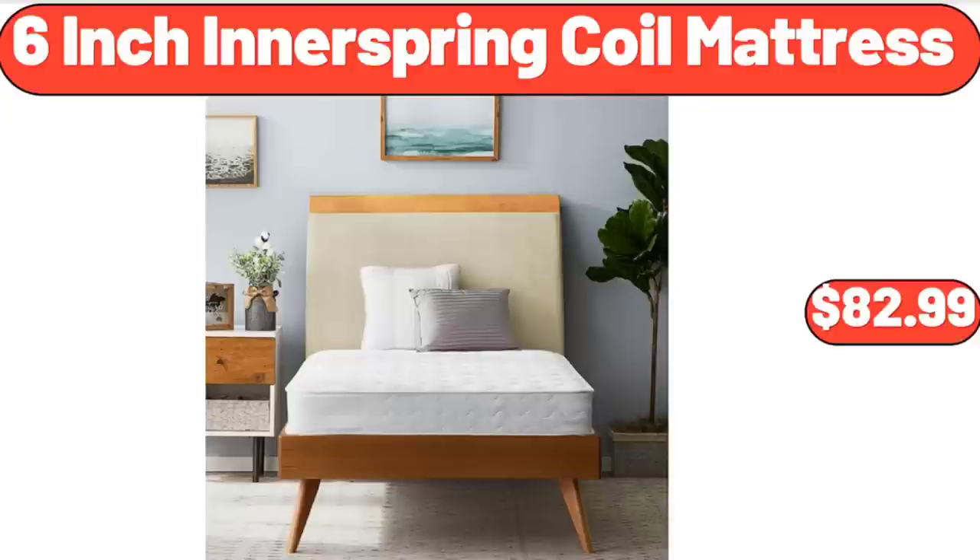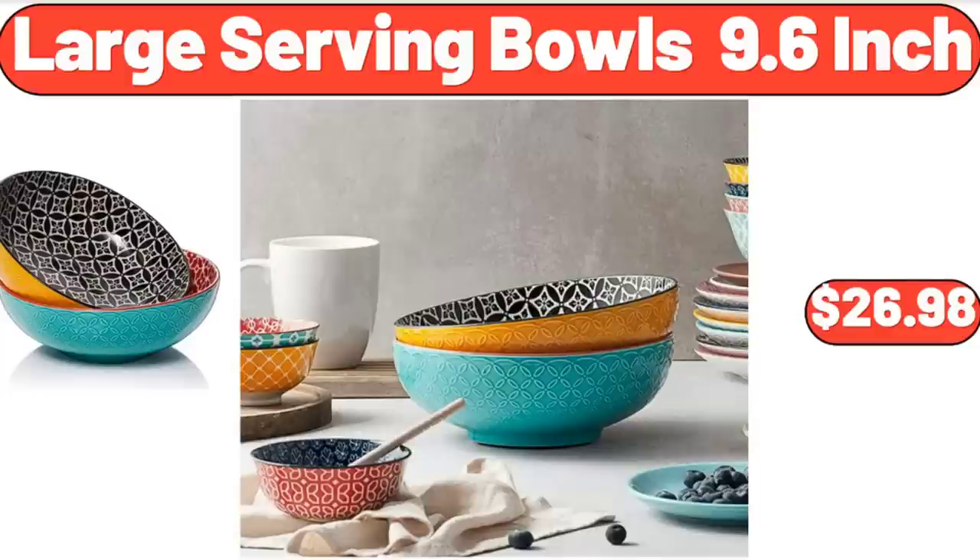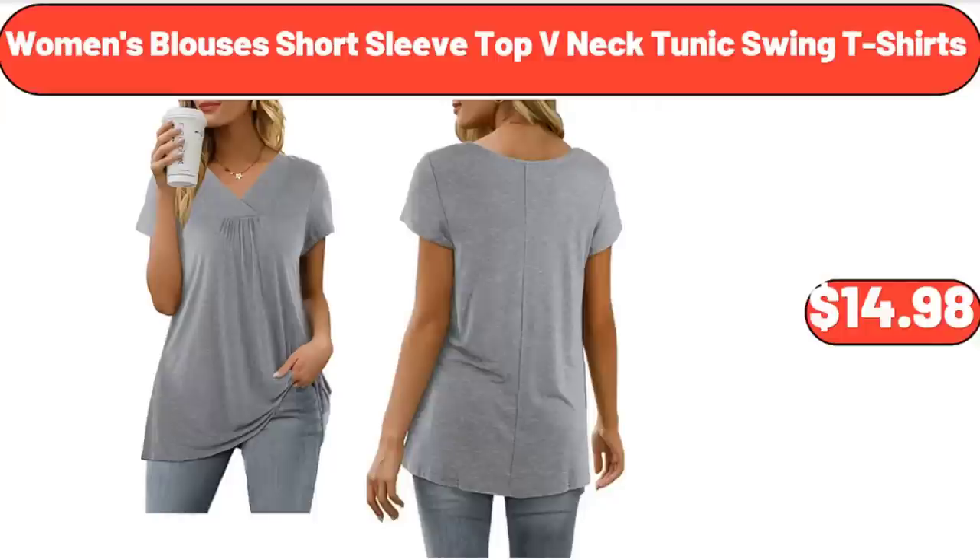Large Serving Bowls, 9.6-Inch, $26.98. Women's Blouses Short Sleeve Top V-neck Tunic Swing T-Shirts, $14.98.